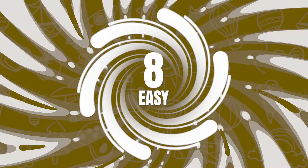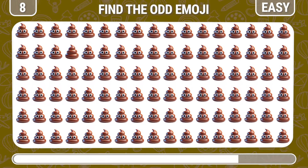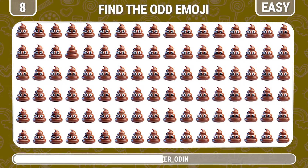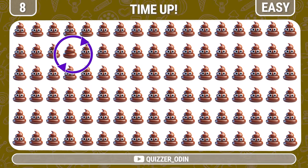Round 8. Let's try to spot the unique poop emoji. Awesome, here it is.